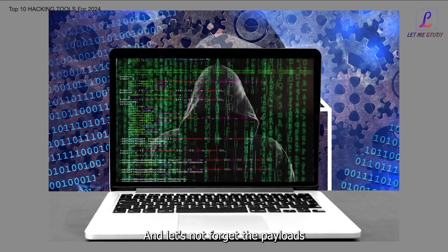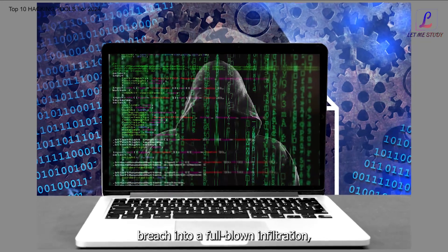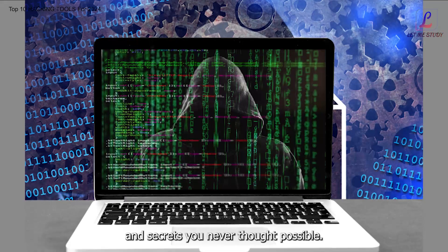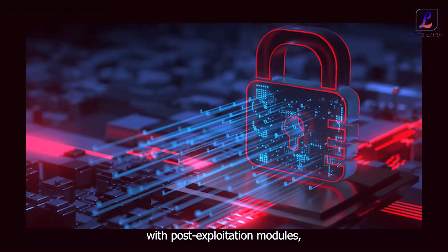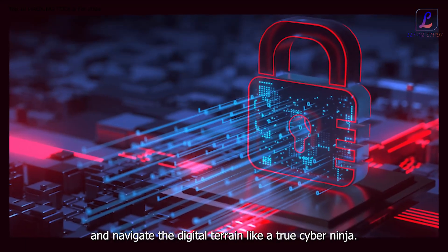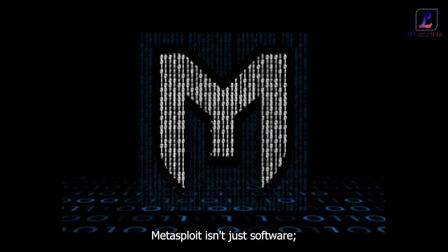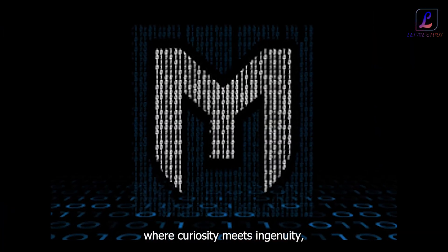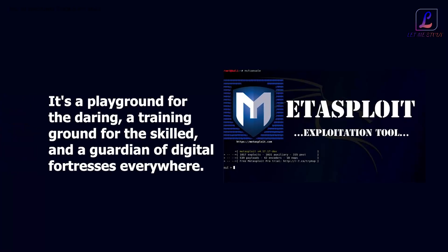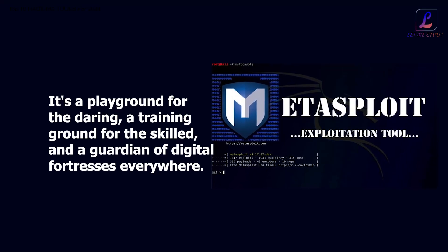And let's not forget the payloads — those ingenious bits of code that can turn a successful breach into a full-blown infiltration, granting you access to systems, data, and secrets you never thought possible. With post-exploitation modules, you can maintain your foothold, gather intel, and navigate the digital terrain like a true cyber ninja. Metasploit isn't just software — it's a gateway to a world where curiosity meets ingenuity, a playground for the daring, a training ground for the skilled, and a guardian of digital fortresses everywhere.